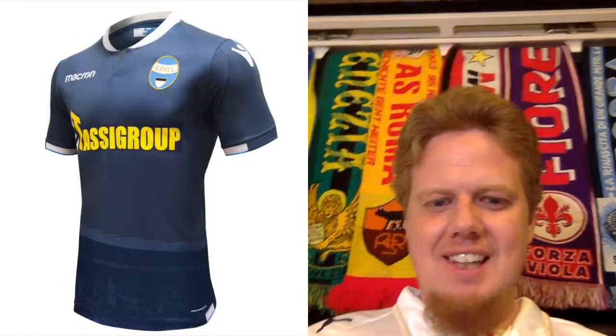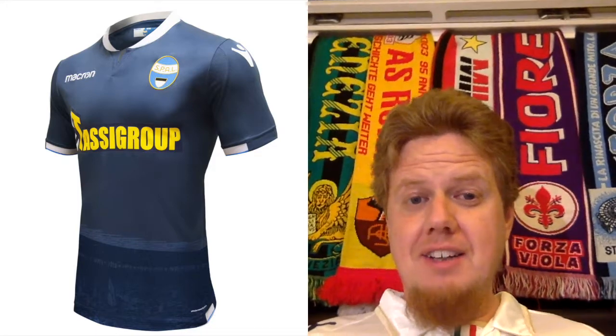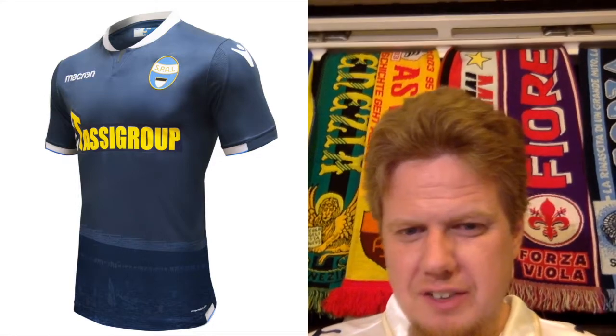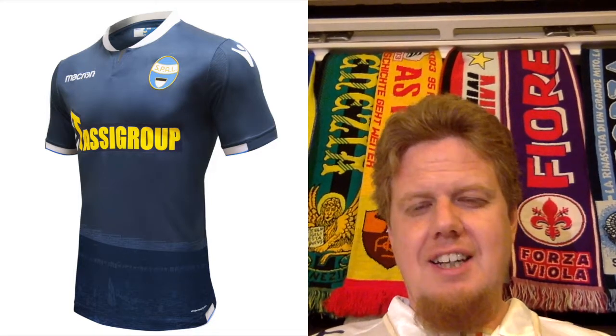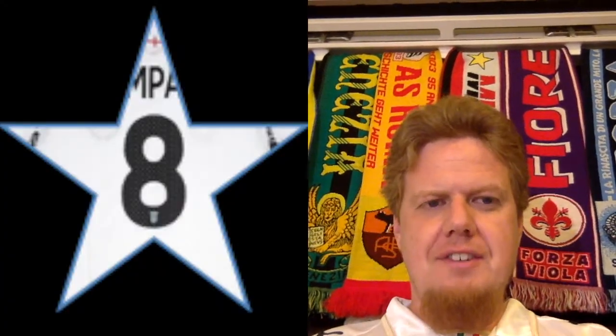A similar thing I can say for the third jersey, which I actually like better overall. The color scheme makes a little bit more sense, and I'm sure that's the stadium in Ferrara on the bottom — so that's a nice touch. The sponsor again is a recurring issue, but I give this an 8 stars, which is really nice.